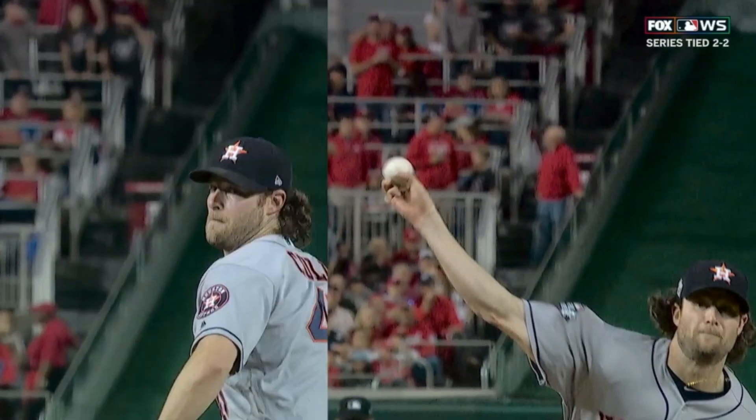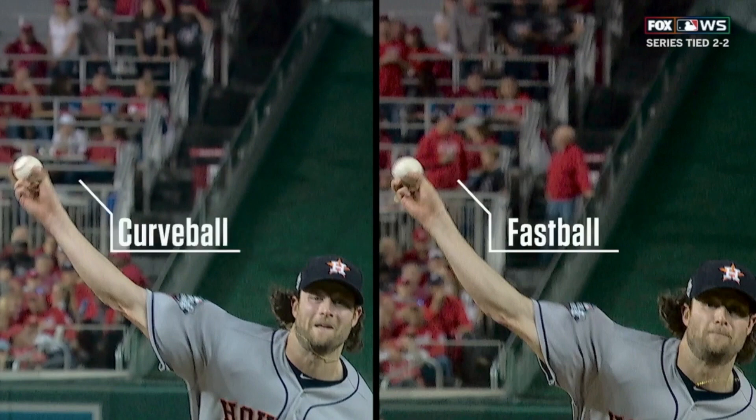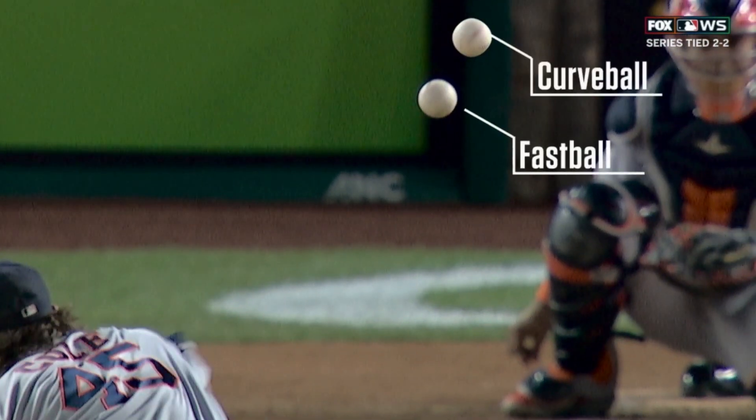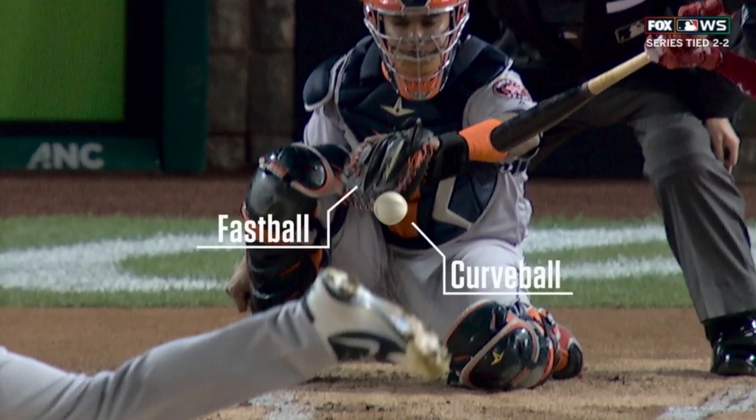Fantastic visual from last night's Fox broadcast showing Garrett Cole's fastball and curveball coming out of the same slot. Everyone knows you should throw pitches out of the same slot, but just notice how similar that is, and the drastic differences in not only speed but movement as well. Stud.